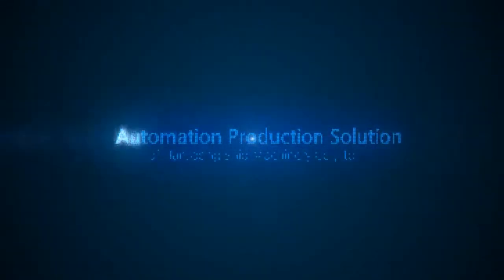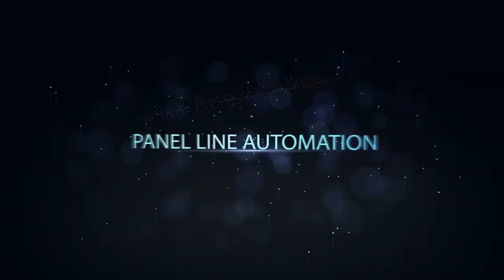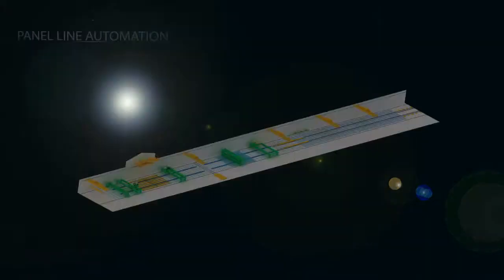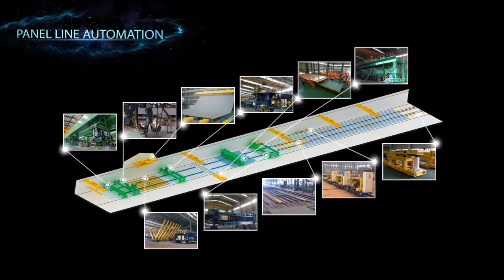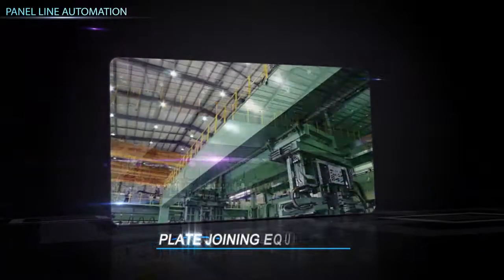Paddle Line Automation is a facility to build flat blocks that take 70% of the home and it improves productivity by maximizing its efficiency. Plate joining equipment arranges each steel plate.